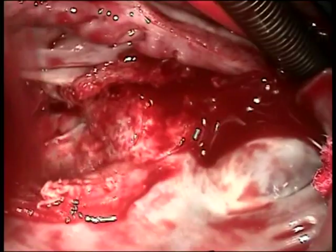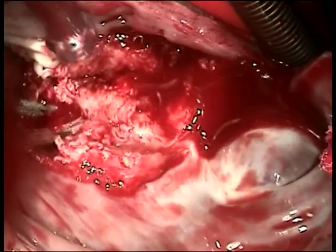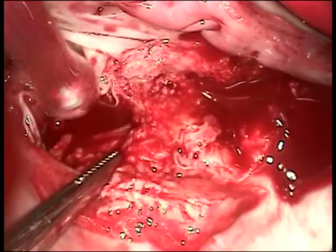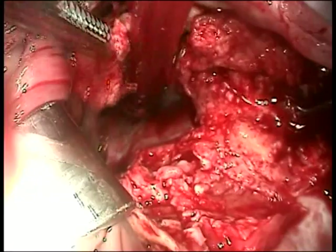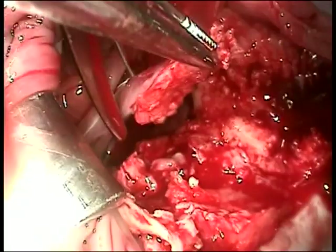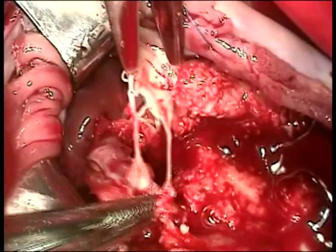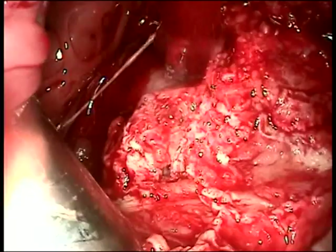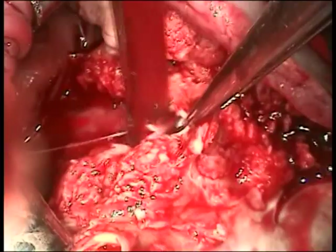This is the territory around the posterior tricuspid annulus. You can see a cord going up to a destroyed leaflet — that will all have to go. Here is the base of a papillary muscle involved by this mass, which will also be removed. The goal here is to remove as much of this tissue as possible. This is not a cancer operation, but I want good tissue to sew to because I'm going to have to replace the tricuspid valve, and this tissue will not hold sutures well. Plus, it's quite irregular and would likely lead to greater formation of thrombus in the future.